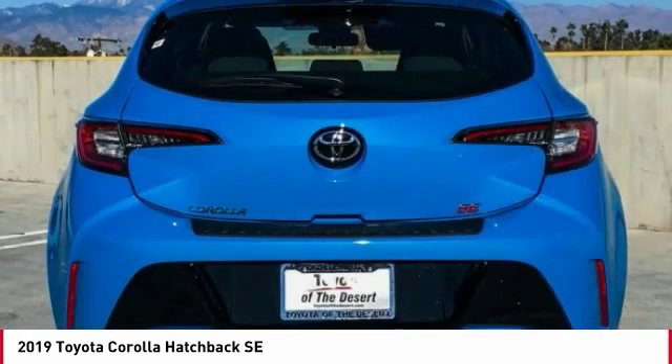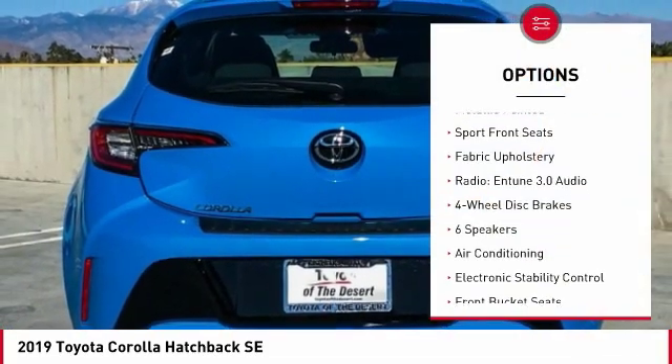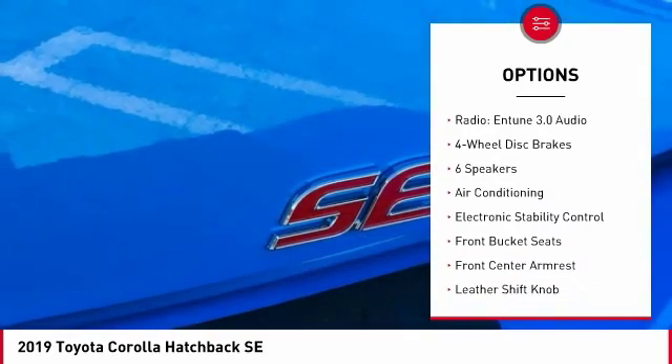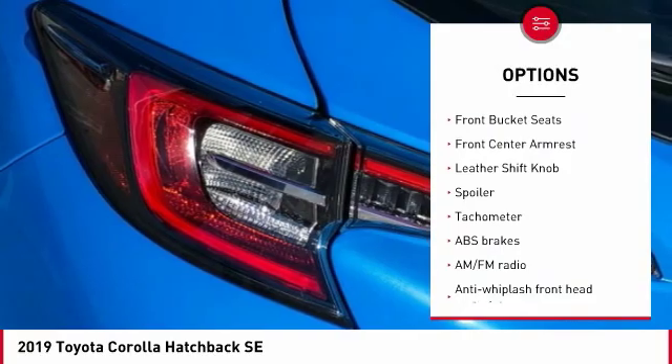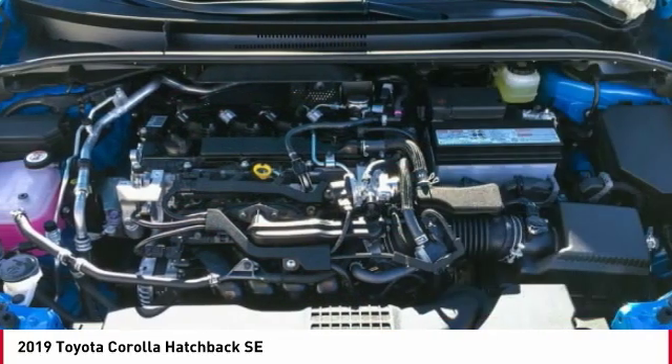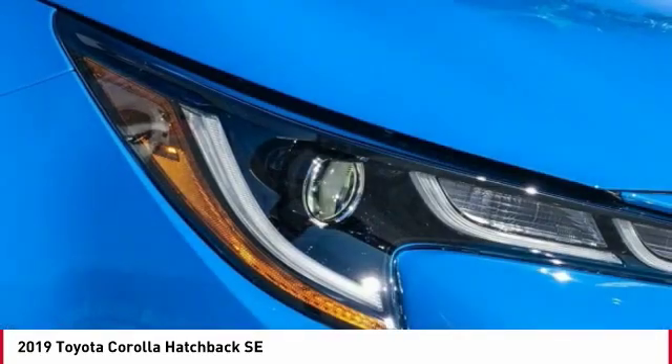Here are some of this vehicle's great options: traction control, dual airbags, air conditioning, power steering, four-wheel disc brakes, trip computer, security system, electronic stability control, rear window defroster, power windows.